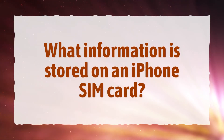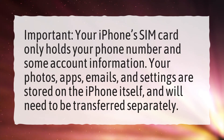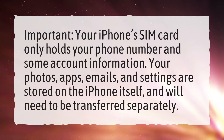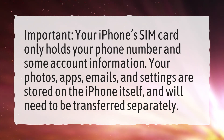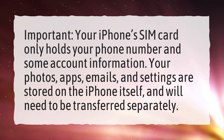What information is stored on an iPhone SIM card? Your iPhone SIM card only holds your phone number and some account information. Your photos, apps, emails, and settings are stored on the iPhone itself, and will need to be transferred separately.